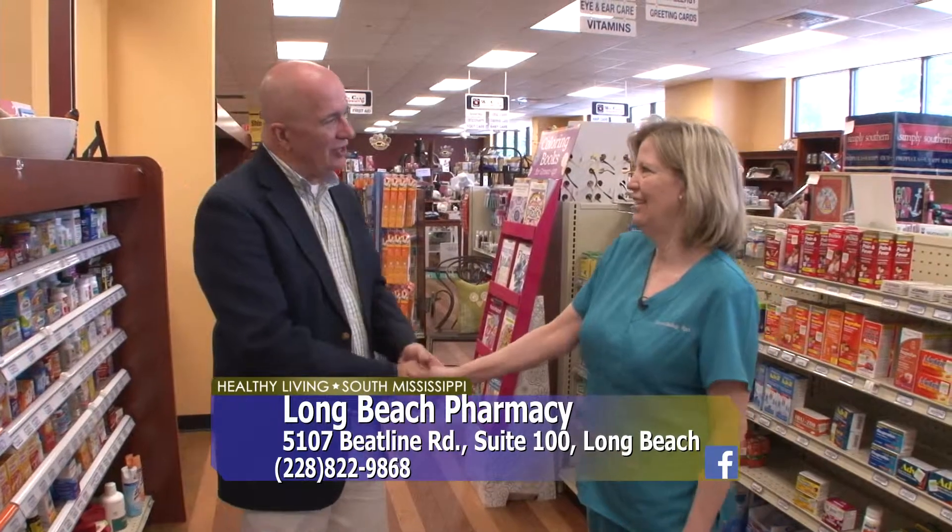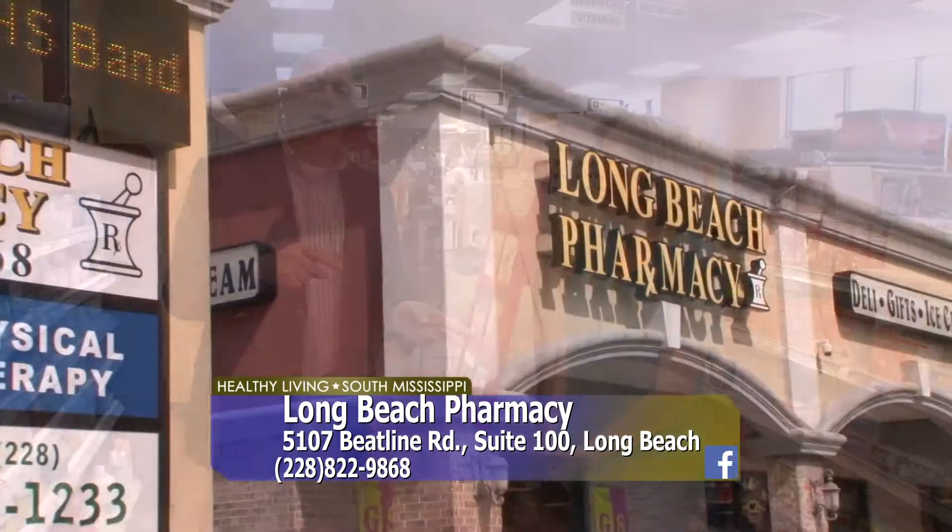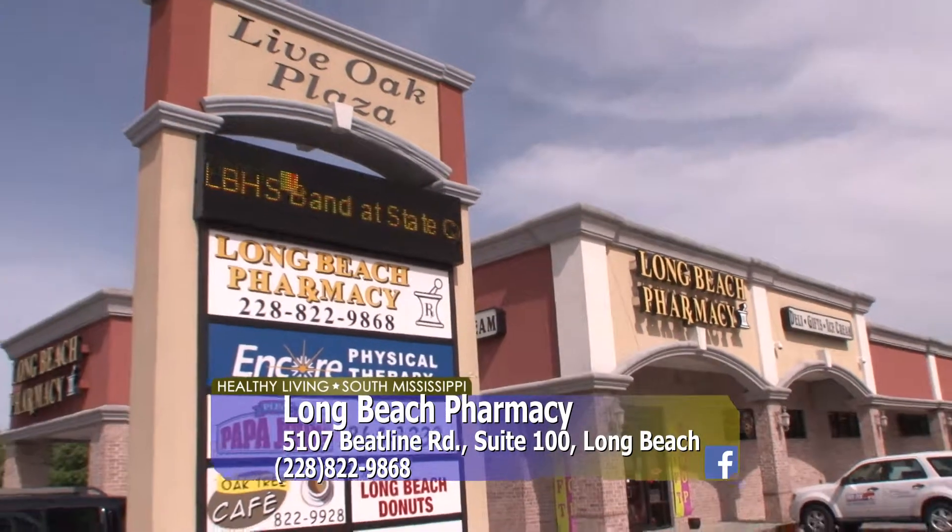The pharmacy is open 9 to 6:30 Monday, Tuesday, and Thursday; 9 to 6 on Wednesday and Friday; and 9 to 2 on Saturday. If you want information about the nurse practitioner, call and find out — you need to make an appointment since she's only here two or three days a week, but if necessary she will make house calls. The special packaging is a free service. They're located on the corner of Pineville and Beatline here at Long Beach Pharmacy.